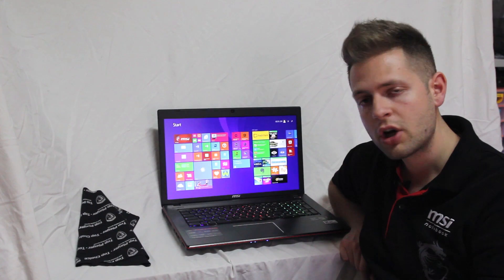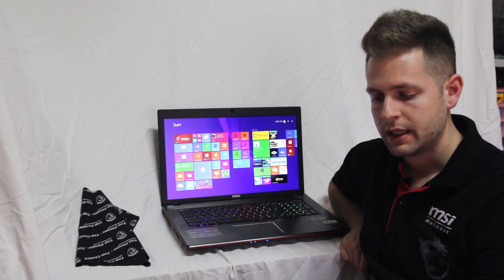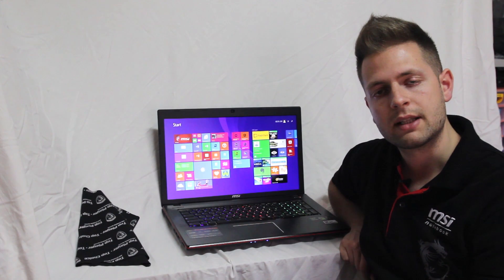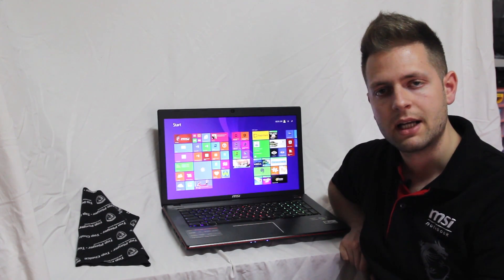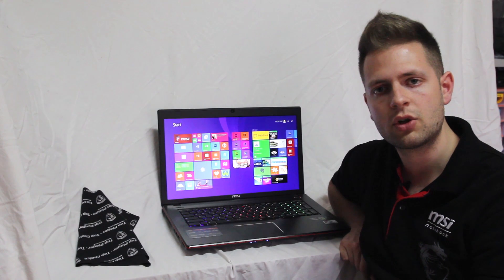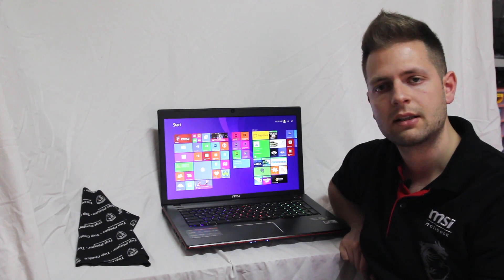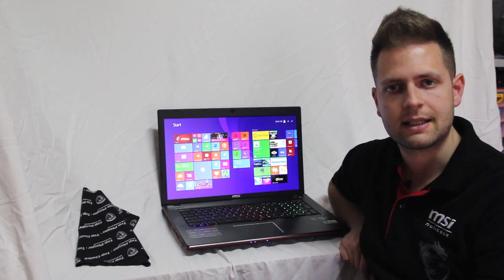Per quanto riguarda lo storage abbiamo due unità di archiviazione di massa: il primo è per l'OS, un SSD mSATA Toshiba da 128 GB, mentre altri 750 GB sono all'interno di un hard disk meccanico da 7200 giri, ovviamente SATA 3.